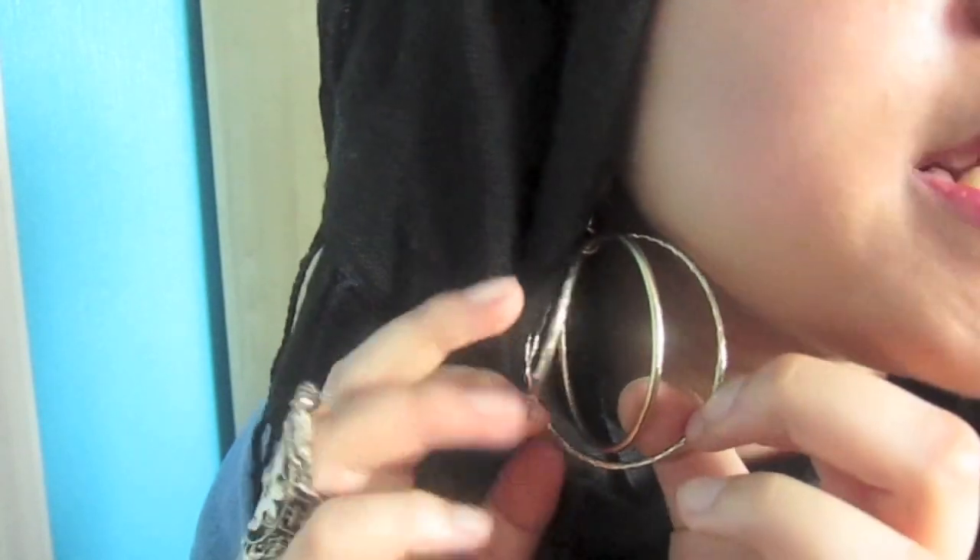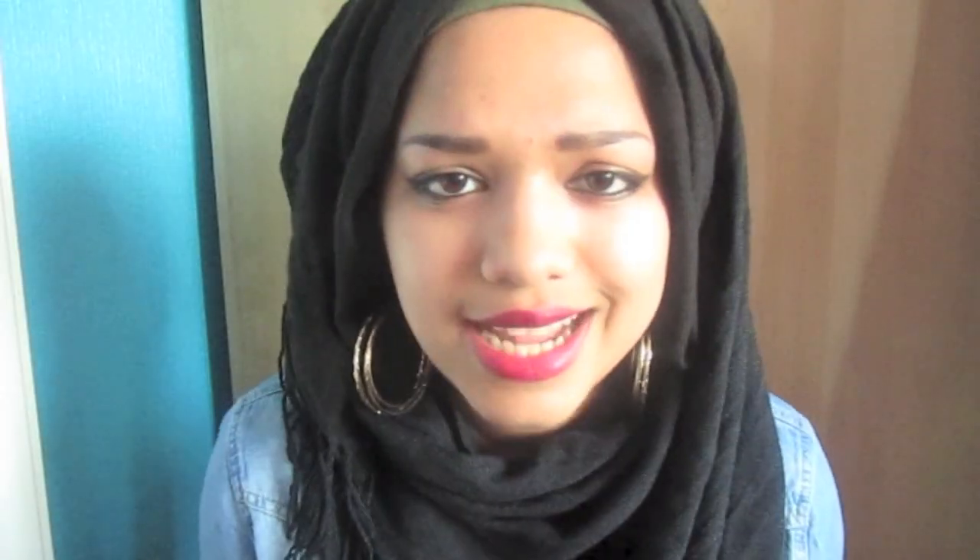Moving on to jewellery, I'm wearing these gold hoop earrings which you guys have seen before — let me come close and show you. It's got three gold hoops and each one has a different texture. It adds a bit of a pop to your outfit, so I like it.